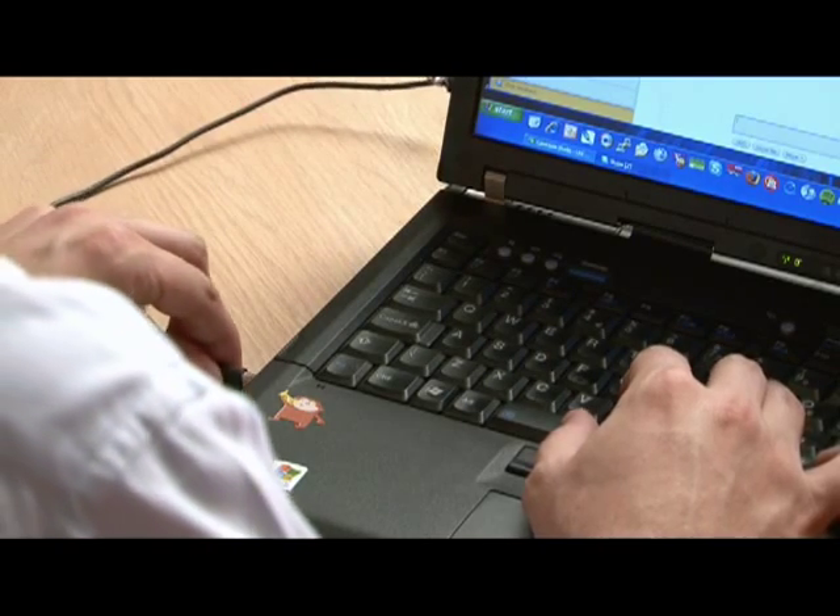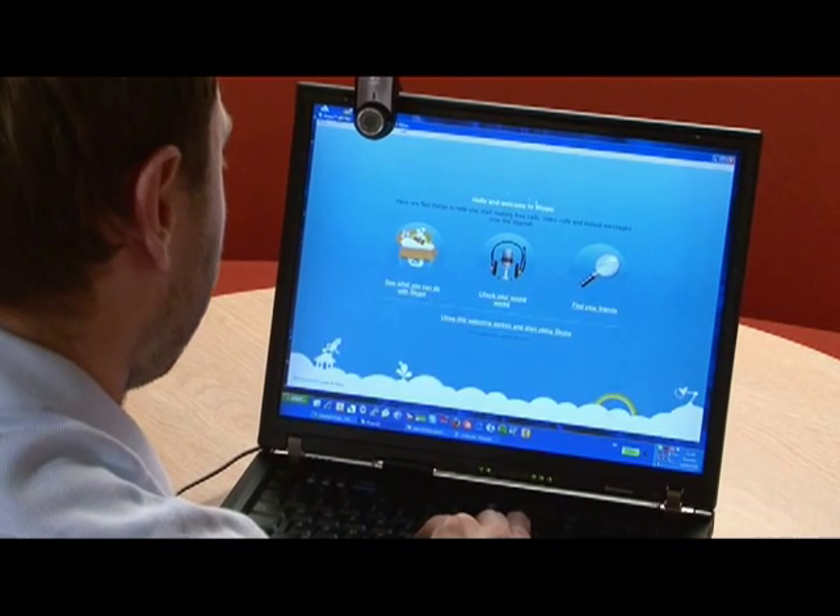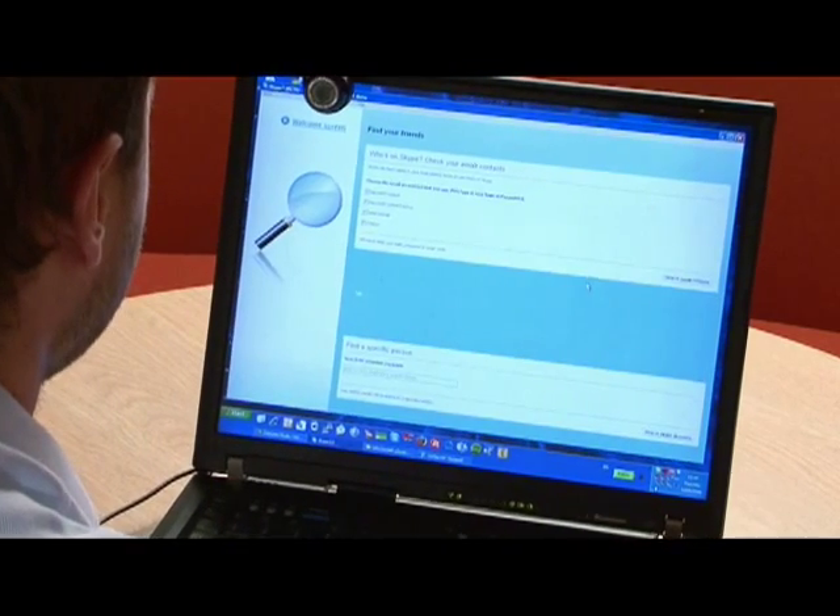Working with Skype-certified hardware in the new version of Skype 4.0 is a breeze. All you need to do is take the device you have, whether it be a headset or a webcam, and plug it into your laptop.